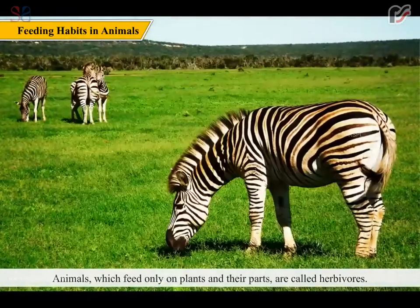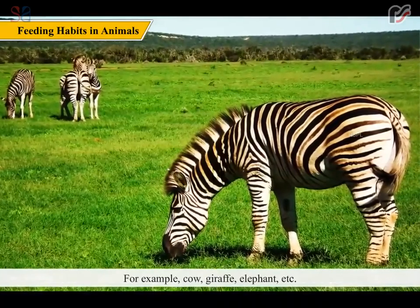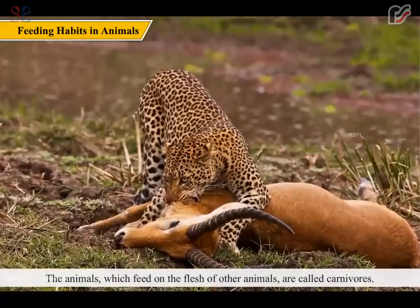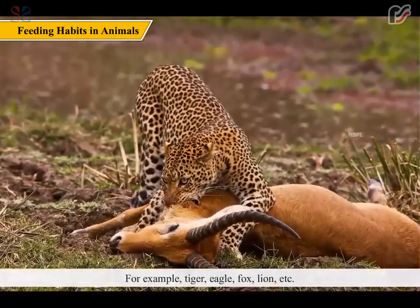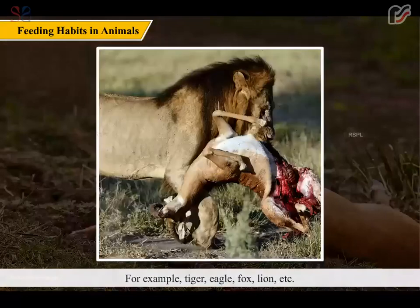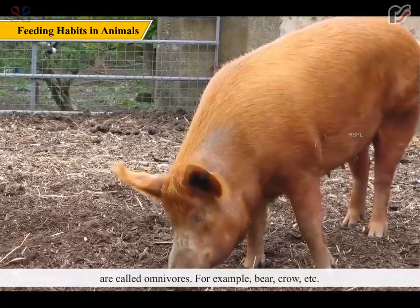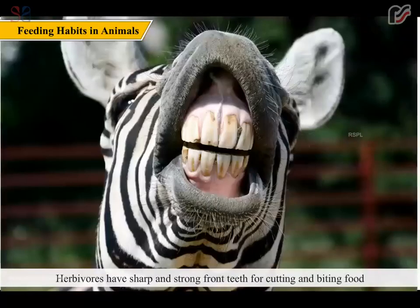Animals which feed only on plants and their parts are called herbivores — for example, cow, giraffe, elephant, etc. The animals which feed on the flesh of other animals are called carnivores — for example, tiger, eagle, fox, lion, etc. The animals which feed on both plants as well as flesh of animals are called omnivores — for example, bear, crow, etc.